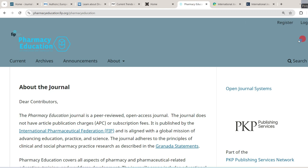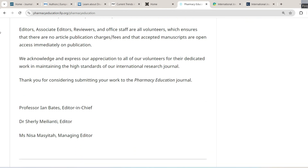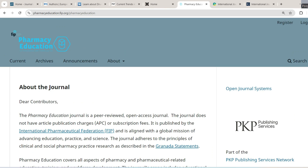The sixth journal is Pharmacy Education. It is a peer-reviewed open access journal with no article publishing charges or subscription fees. It is published by the International Pharmaceutical Federation and is aligned with the global mission of advancing education, practice, and science. The journal adheres to the principles of clinical and social pharmacy practice research as described in the Grenada Statements.